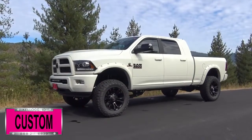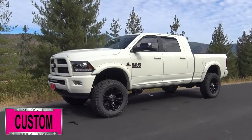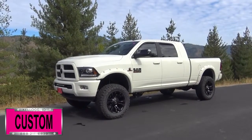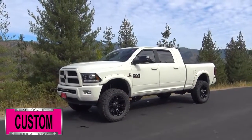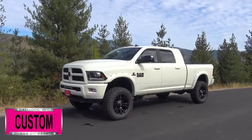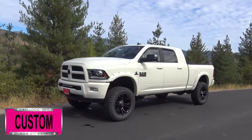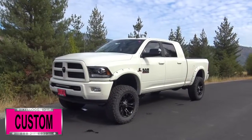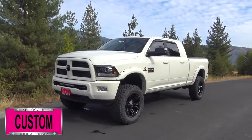Here at Dave Smith Motors, we pride ourselves on doing customized accessories better than anyone. Today I want to give you a quick look and walk around this brand new 2017 Ram 3500 Laramie Mega Cab 4x4 in pearl white exterior paint color. This my friends is a prime example of what our Dave Smith Customs team can do for your new truck.